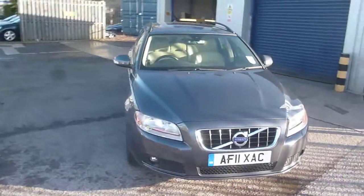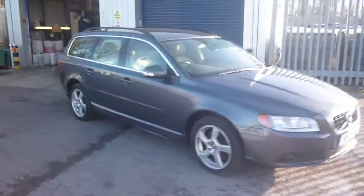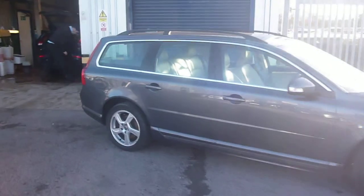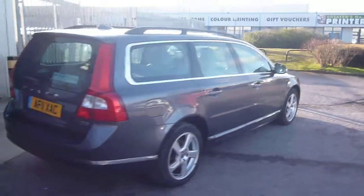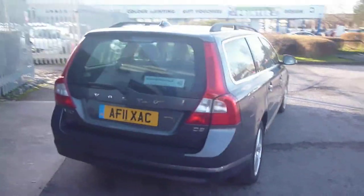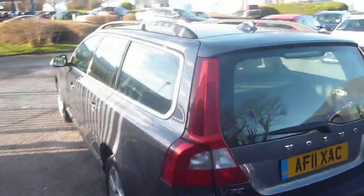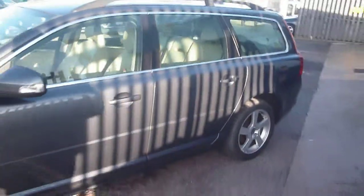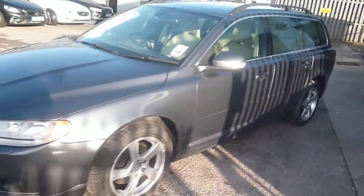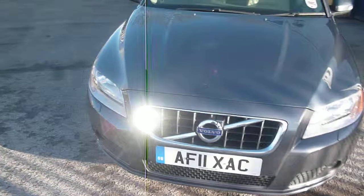Welcome back again to Rybrook Dealer PX. Here we have a Volvo V70 D3 SE Geartronic AF11 XAC, located here at Rybrook Volvo in Chester. Apologies for the sun glare. The vehicle is finished in grey metallic with cream leather upholstery. It was registered in March of 2011, has had two owners and done a little under 90,000 miles. The vehicle is in good condition for its mileage with some minor bits to point out as we go around.